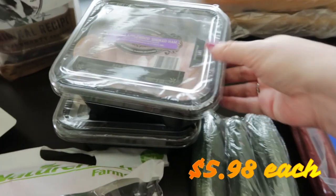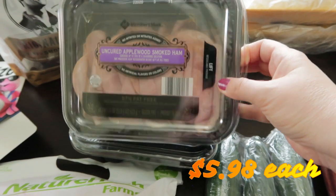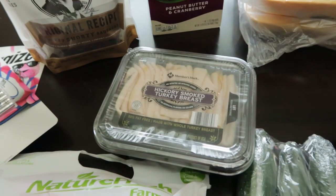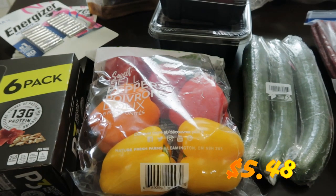English cucumbers, a couple packs of lunch meat — one is an uncured applewood smoked ham and the other is a hickory smoked turkey breast. And then red, yellow, and orange peppers.